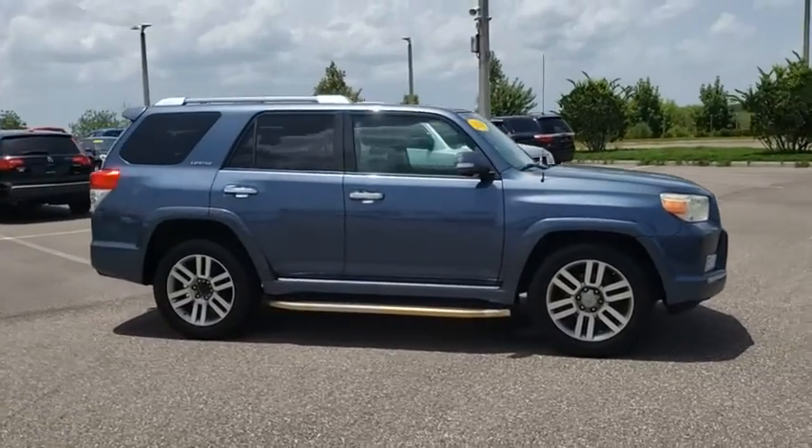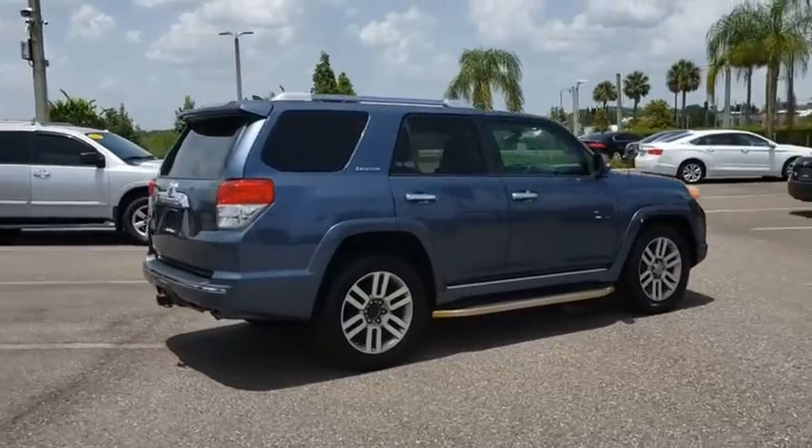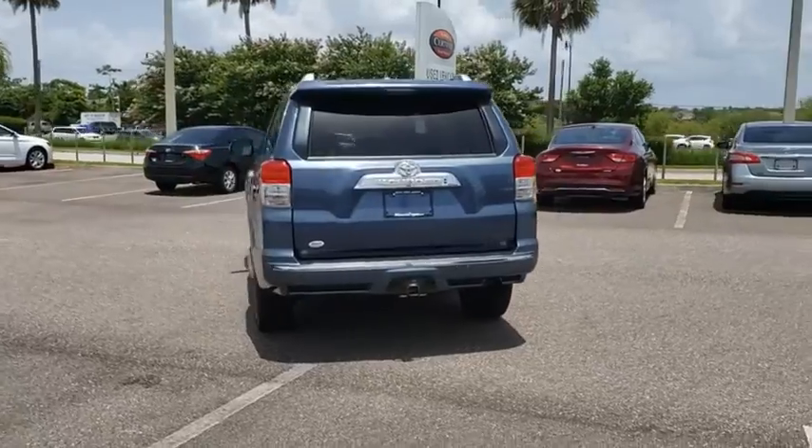Looking for the right vehicle? Check out the 2010 Toyota 4Runner. 4Runner durability is unbeatable. There are more 4Runners on the road today than any other mid-size SUV.